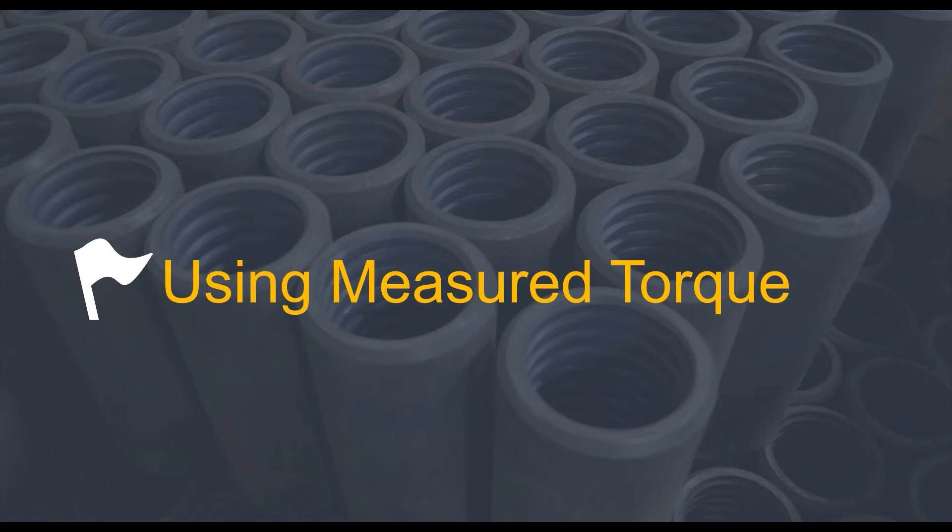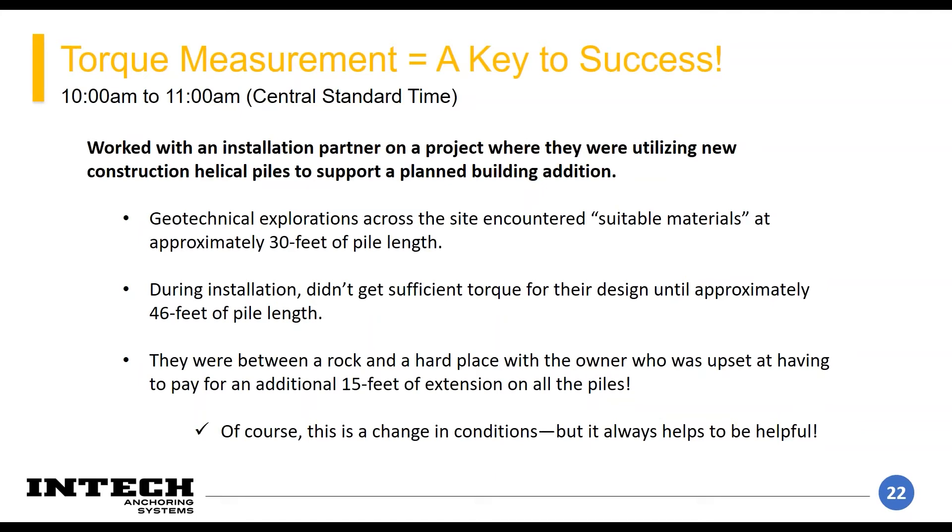These next slides highlight the importance of both measuring your torque during installation and then pivoting to a better solution if you need to. We had an installation partner with a project to install helicals for a new building — medium stiff clay over clay that theoretically should become more stiff with depth. The helicals were designed to achieve capacity at about 30 feet, based on multiple geotechnical boring logs and in situ testing.